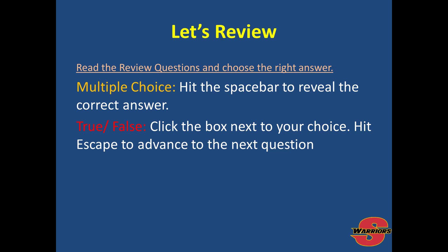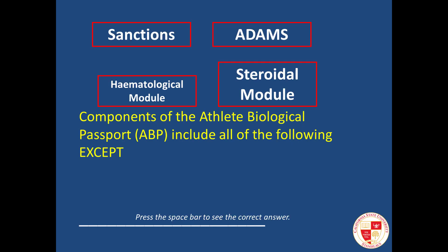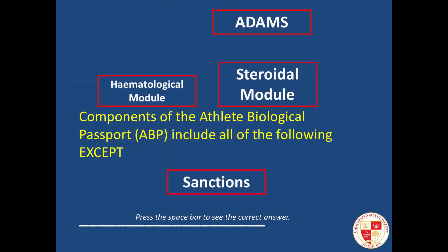Let's review with some multiple choice and true-false questions. Components of the athlete biological passport include all of the following except: sanctions, ADAMS, the hematological module, or the steroid module. The answer is sanctions. The ABP does not enforce any sanctions — that is up to each sports organization's governing body to determine what the sanctions are for positive testing.